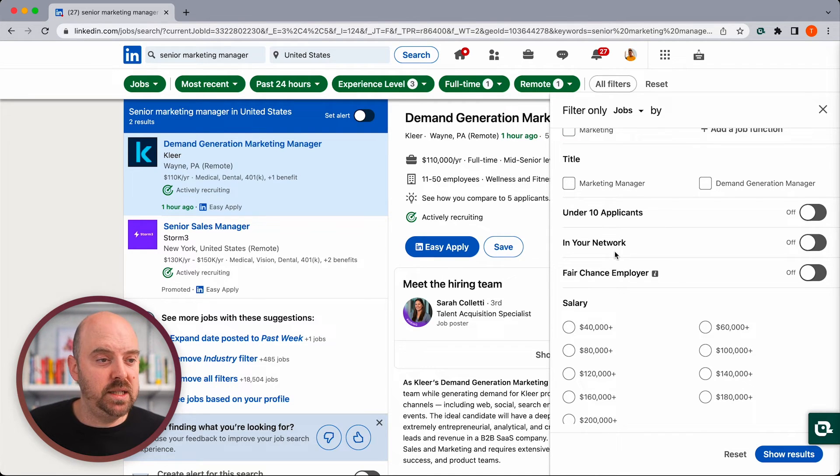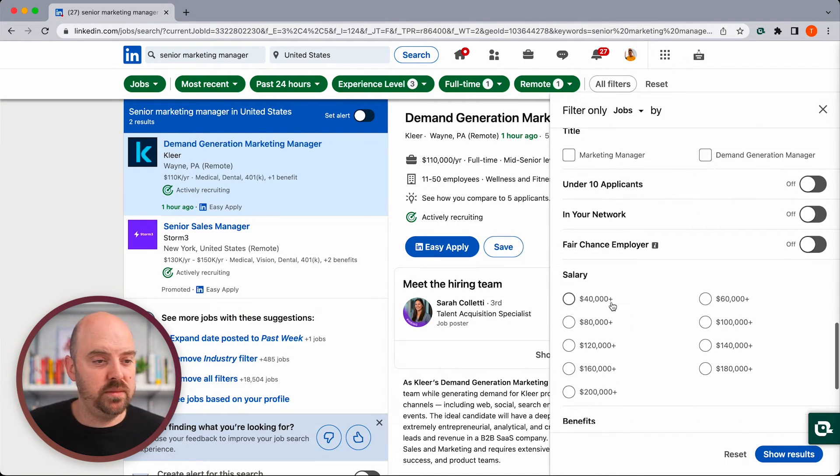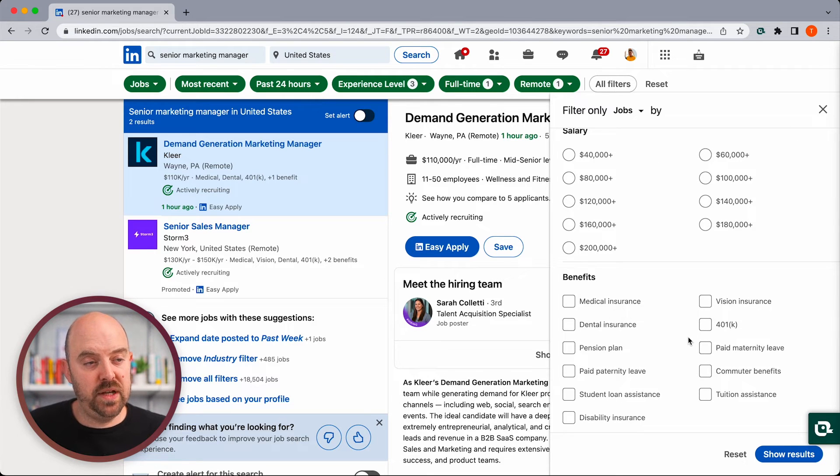The "under 10 applicants" filter is really cool. Knowing people in your network at a company, salary ranges, and benefits — those are the kinds of surface-level controls you can use to manage your LinkedIn job search.